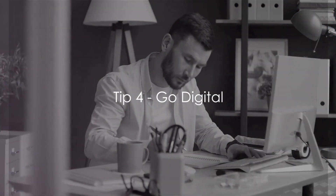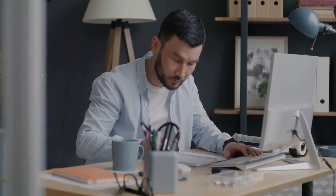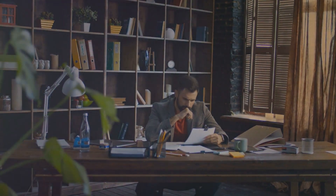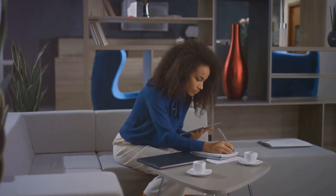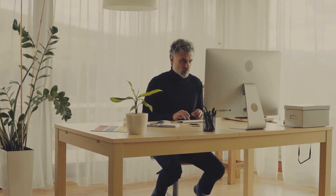The fourth tip on our list is to go digital. It's time to leave behind the mountains of paper and embrace the sleek, efficient world of digital tools and platforms. Not only will this drastically cut down on physical clutter, but it also makes file management a breeze. Imagine having all your important documents and notes just a click away — no more frantic searching through piles of paper. Digital tools can streamline your work, making your home office a beacon of organization and productivity.